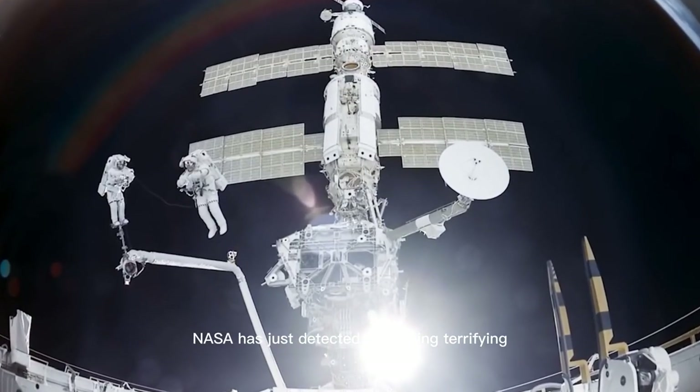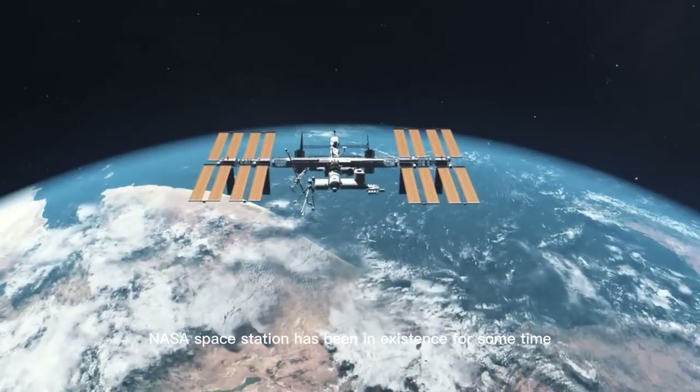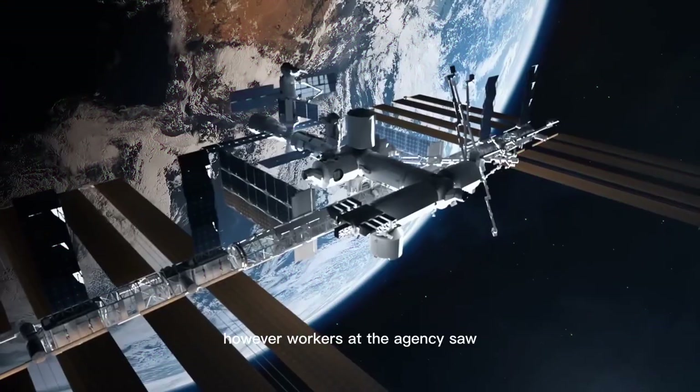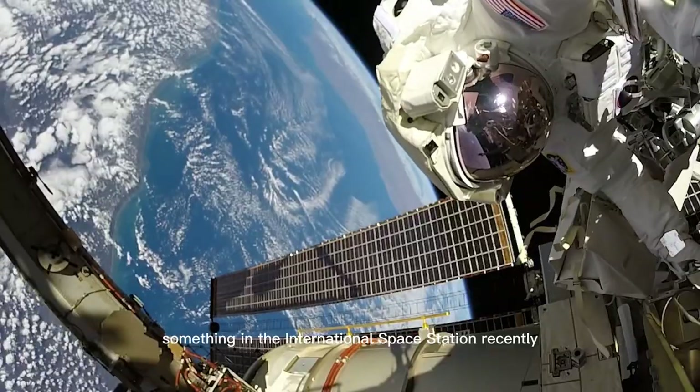NASA has just detected something terrifying docking on the International Space Station. NASA's space station has been in existence for some time, and the space agency is one of the most important in the United States. However, workers at the agency saw something in the International Space Station recently.